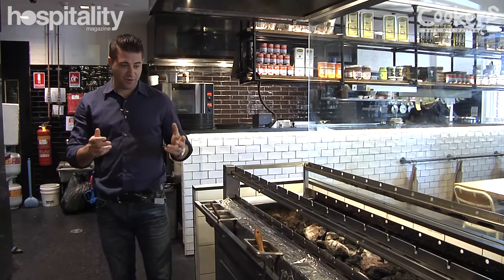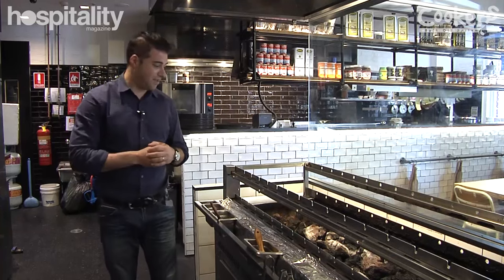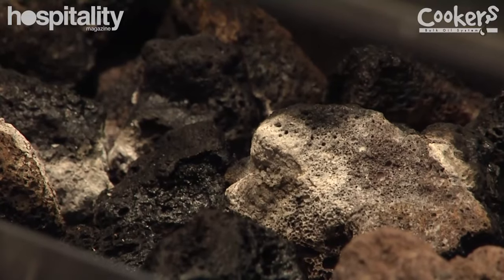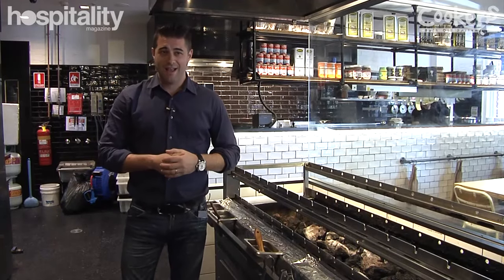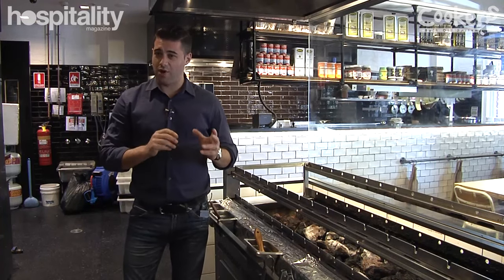I want to talk you through a couple of its features. Firstly, the coals in the machine are made out of volcanic rock. We have different types of cooling systems for these. The machines are made bespoke for our use only.